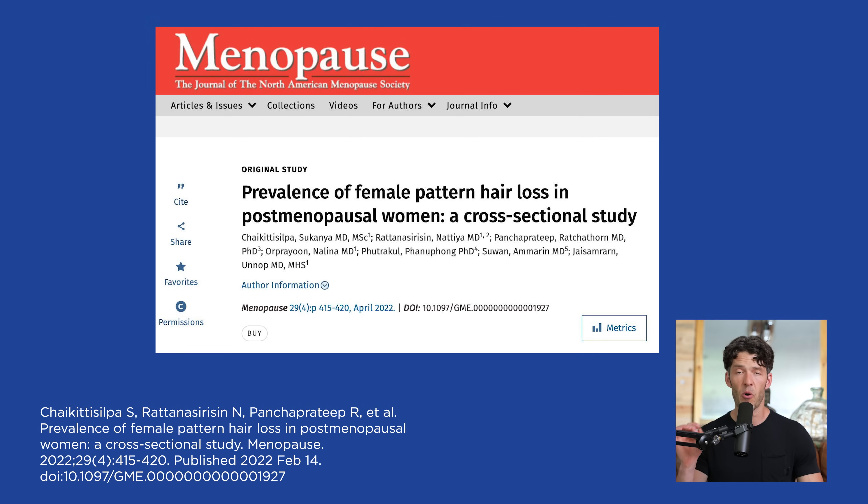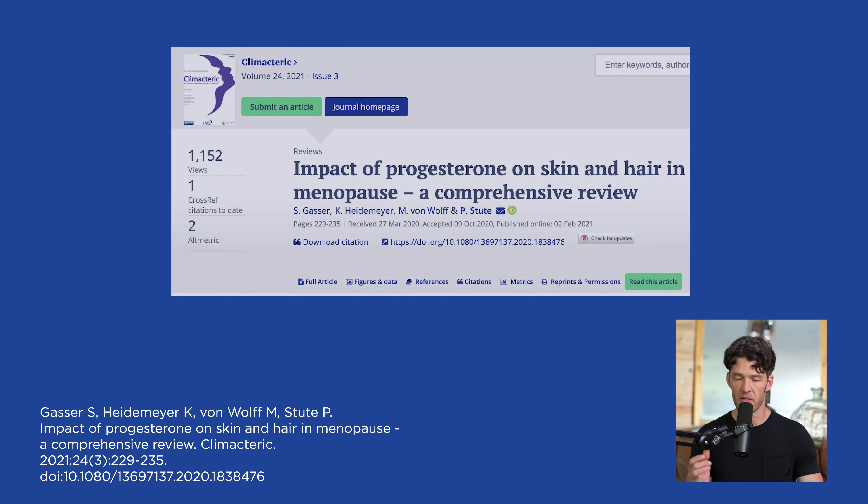It found that 52% of post-menopausal women experience hair loss, which is much higher than pre-menopausal women. This may be due to the dearth or lack of progesterone. There's an important paper on 'The Impact of Progesterone on Menopausal Hair Loss: a Comprehensive Review.'